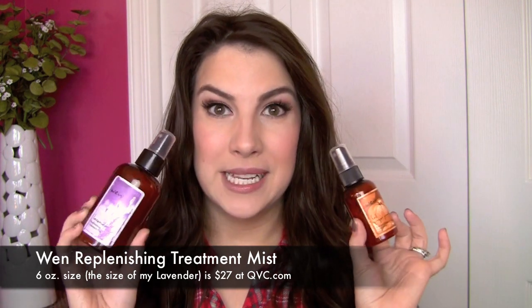Hey everyone, welcome to Beauty Broadcast Express. Today I wanted to bring you a hair product review. It's on something from Wynn — I have had some requests for Wynn products. Thank you Linda Webb. And these are the Replenishing Treatment Mists.